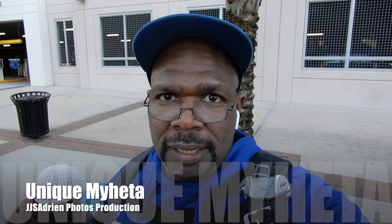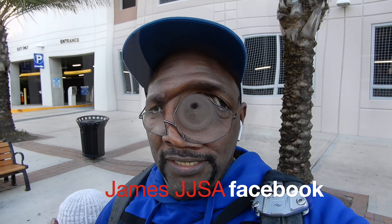What's good everybody? I'm back at it again out here in Jacksonville, downtown shooting today. We just finished our shoot. I shot the lovely Unique.